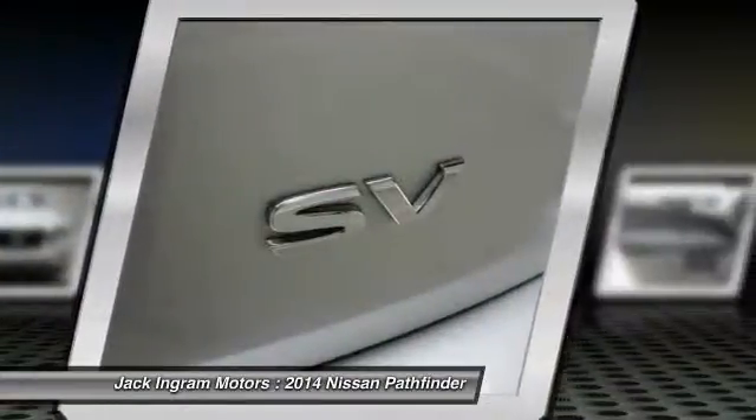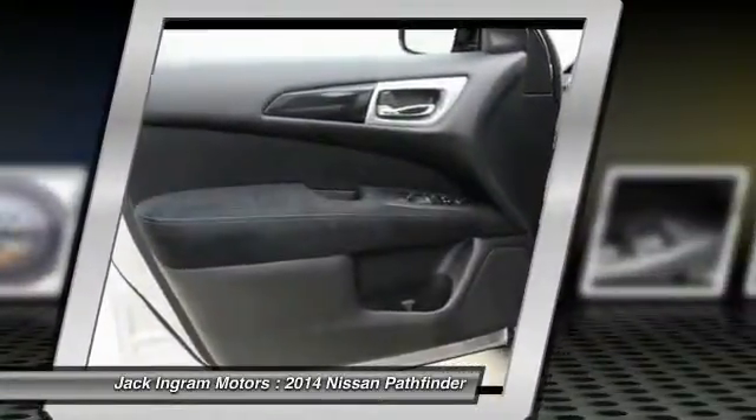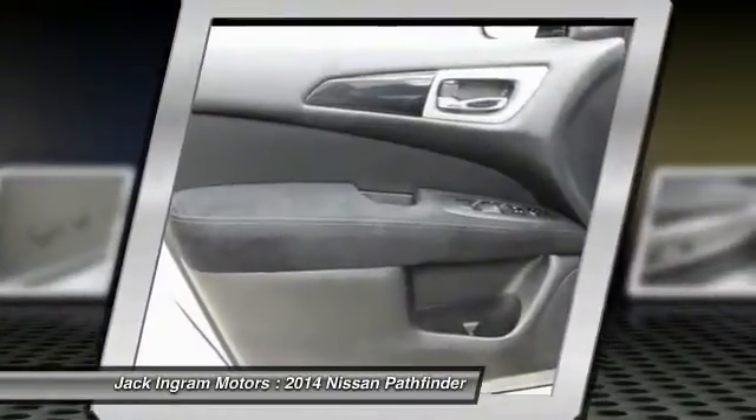Power steering, four wheel disc brakes, center armrest, power windows, security system, CD player.